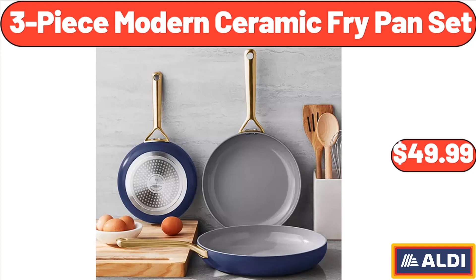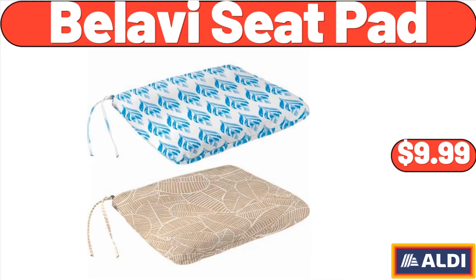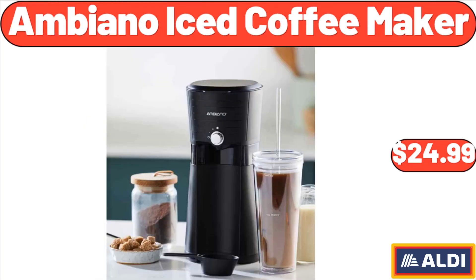3-piece modern ceramic fry pan set, $49.99. Bellavie seat pad, $9.99. Ambiano iced coffee maker, $24.99.